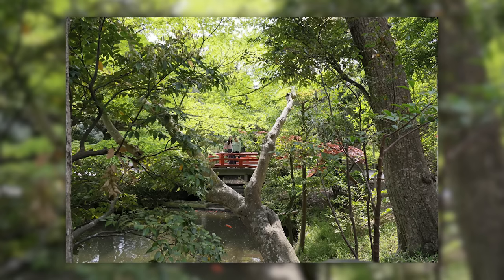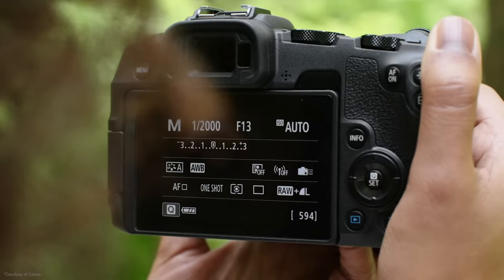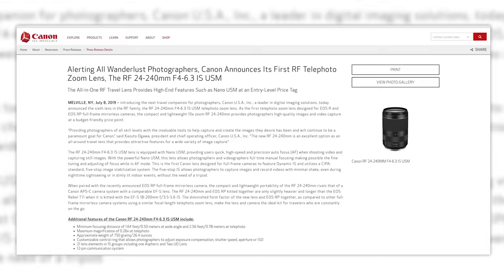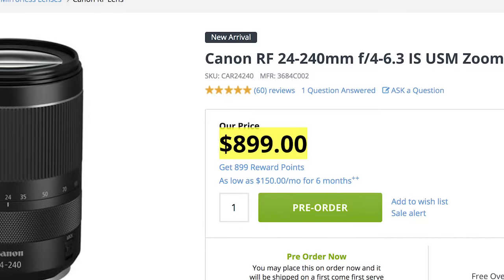Canon was kind enough to include a few sample images that demonstrate the zoom range — at 24, 50, 100, and 240mm. This is the perfect lens to pair with the EOS RP. Most consumer-minded people want one lens to rule them all, and this might be it. How much is it? Canon's press release says it's priced at a budget-friendly price point of only $900. I'm not sure when just shy of $1,000 became budget-friendly, because budget-friendly for a consumer anything is like $499 or less.